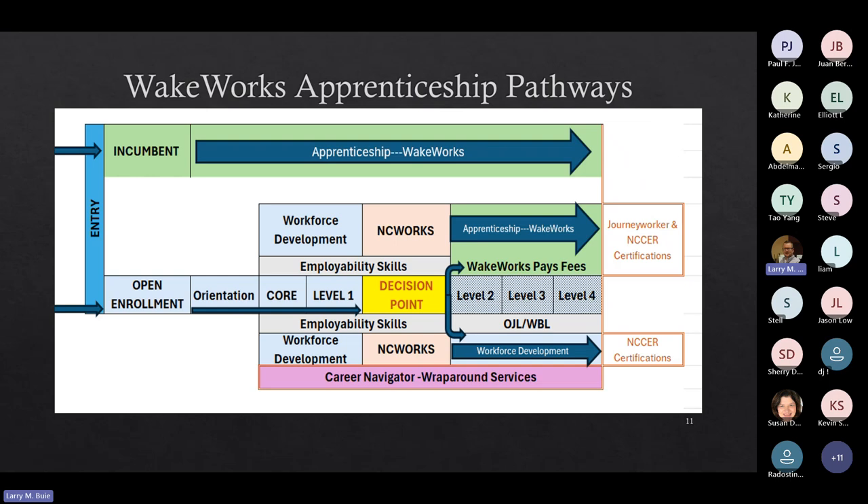For the WakeWorks Apprenticeship pathway, you complete an interest form online at Wake Tech, submit it, and you'll be contacted by the Career Navigator and apprenticeship staff. They'll get you an application, and once accepted, you'll attend an orientation, start with Core, work with your Career Navigator, and decide on your trade area. The open enrollment option is different — you'll still attend an orientation, but you won't have to go through the application process. You can just register for Core, and once you complete it, you can decide if you want to enter the full apprenticeship program.